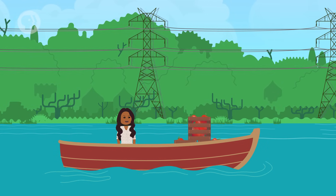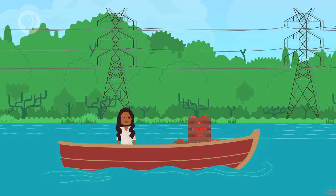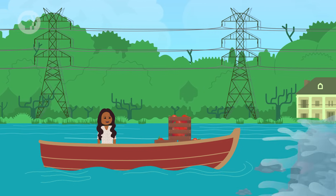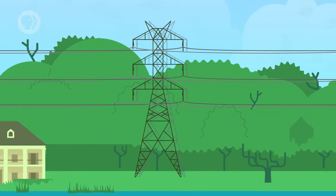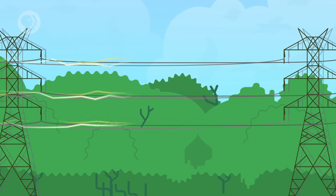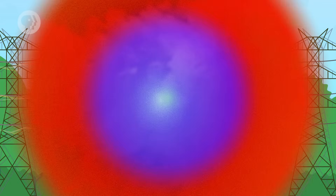Imagine you're floating down a river. Maybe the stream is calm and serene, flowing without obstruction. Or perhaps it's a rushing river, churning and splashing over rocks. Well, the way water moves in a river is a lot like how electricity flows through a wire. But when we say that electricity is flowing, we're really talking about the flow of electrons.